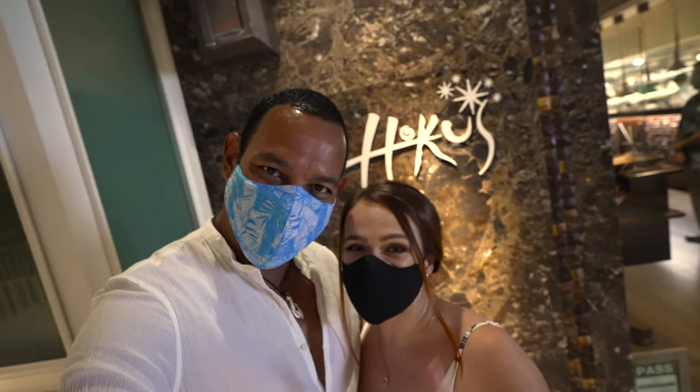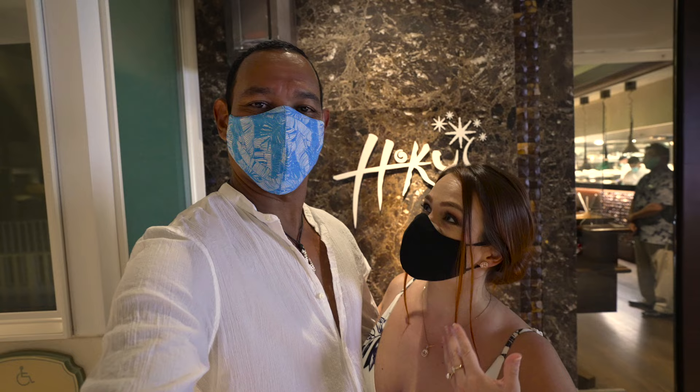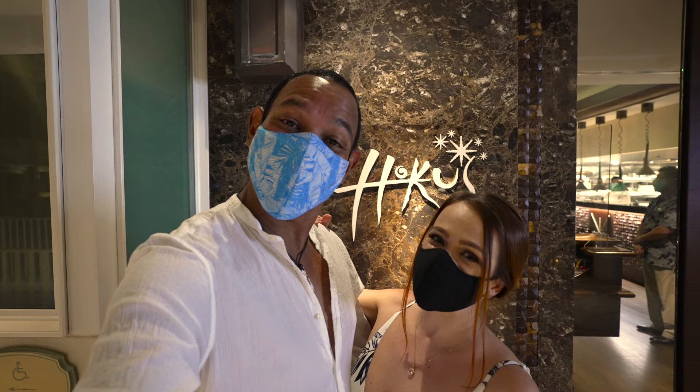Aloha guys and welcome back to our channel. In this video we're taking you to one of the best restaurants on the island of Oahu — Hoku's — for a celebration dinner. Today is Van's birthday. If you're new to our channel, my name is Irina, and the birthday boy wants to thank you guys for joining him on his birthday.